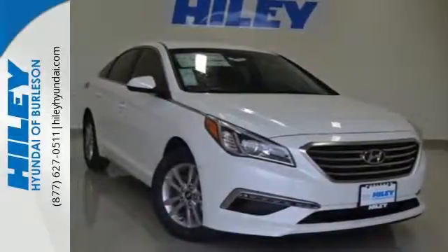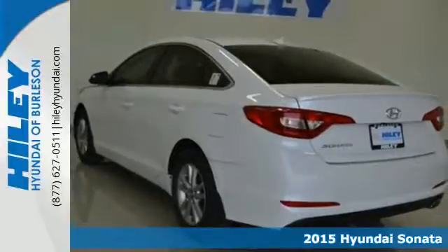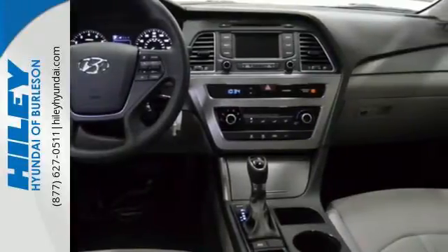It's a 2015 Hyundai Sonata! Behold the beauty! With impressive interior space, fluidic lines, and enhanced performance, this Sonata is sure to impress.